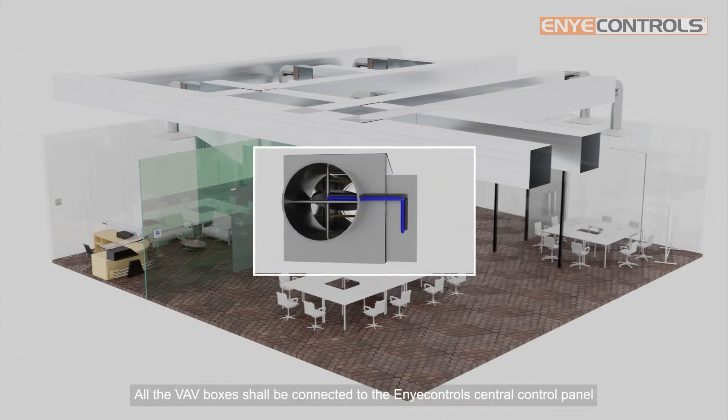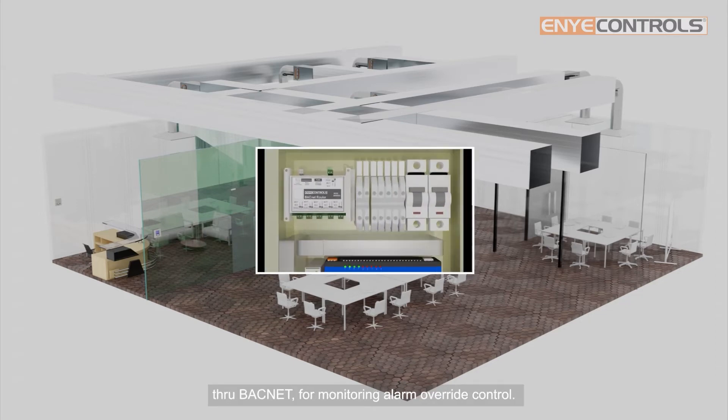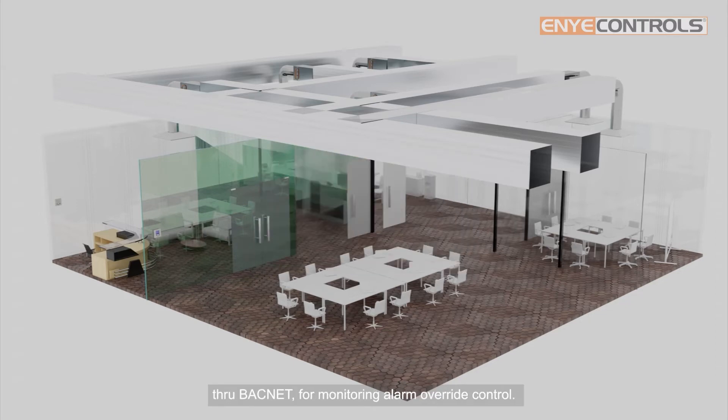All the VAV boxes shall be connected to the ENI Control's central control panel through BACnet for monitoring, alarm, and override control.